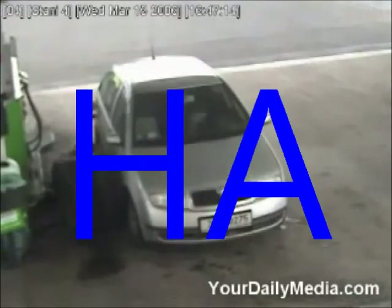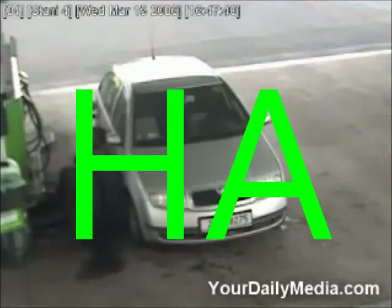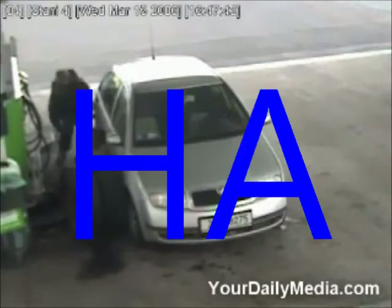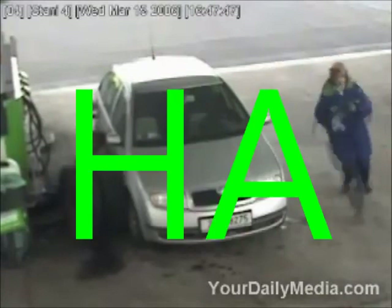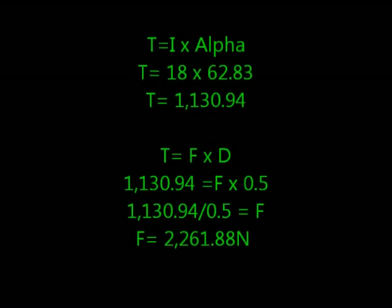Torque equals force times distance, so 1130.94 equals F times 0.5. Dividing both sides by 0.5, the force equals 2261.88 newtons.